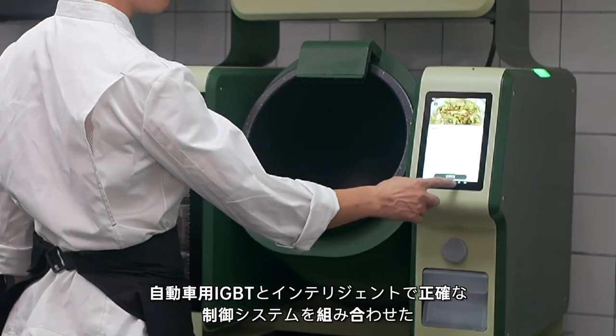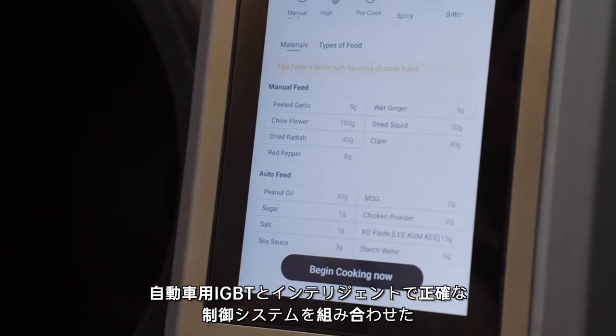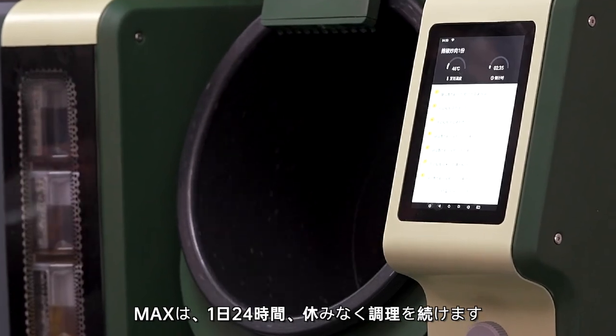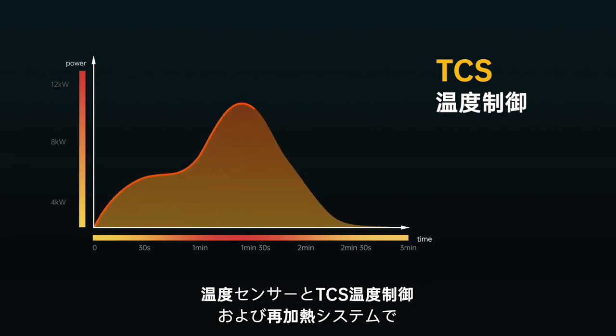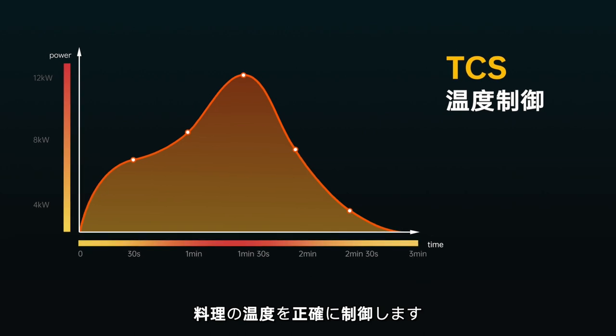Assembled with automotive IGBT and an intelligent precise control system, Max cooks 24 hours a day with no need for breaks. It cooks at a superpower of 12 kilowatts and controls the temperature of dishes precisely with temperature sensors as well as TCS temperature control and reheating system.